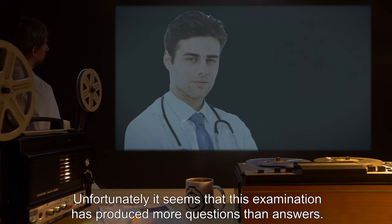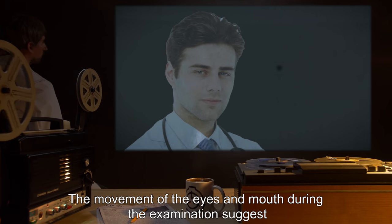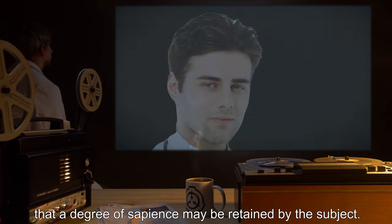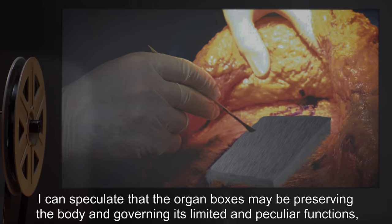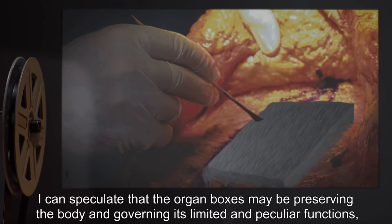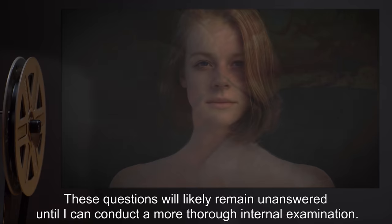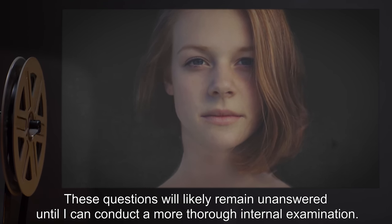Unfortunately, it seems that this examination has produced more questions than answers. The movement of the eyes and mouth during the examination suggests that a degree of sapience may be retained by the subject. However, there is no concrete evidence. I can speculate that the organ boxes may be preserving the body and governing its limited and peculiar functions, but there is also little evidence to confirm this. These questions will likely remain unanswered until I can conduct a more thorough internal examination.